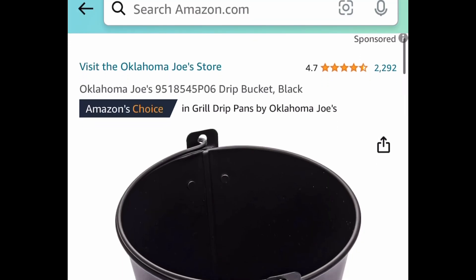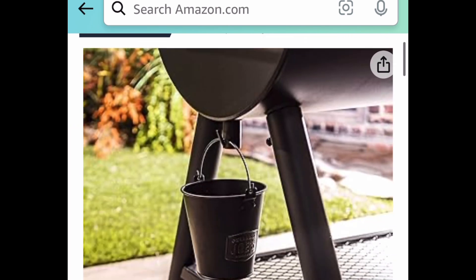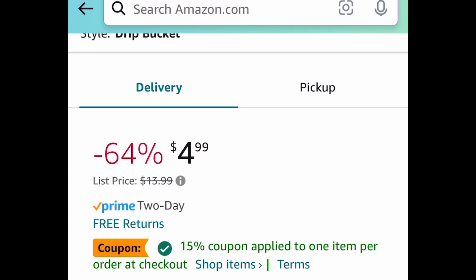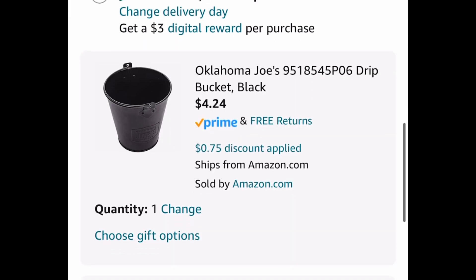Next one here, we have this drip bucket. This one is currently price dropped plus we have a coupon to clip, so $4.99. Clip that coupon and get it for $4.24.